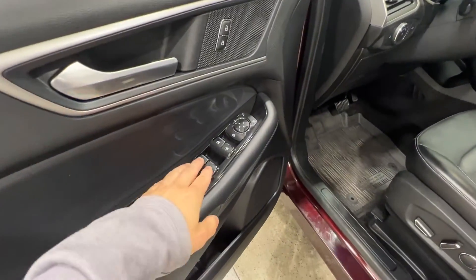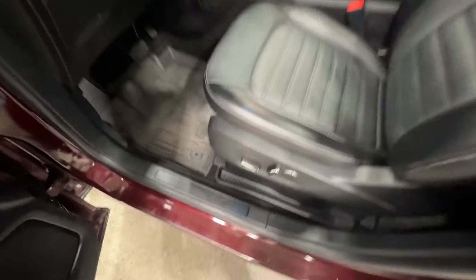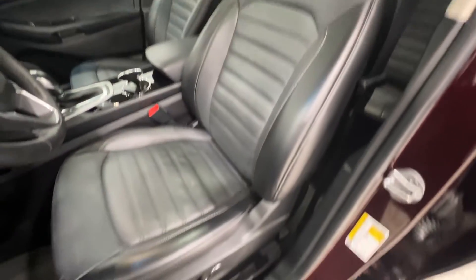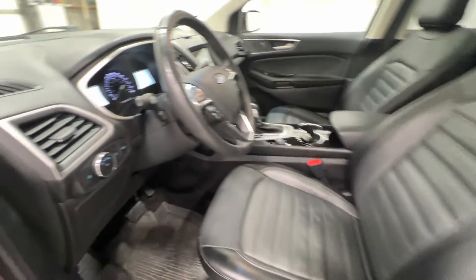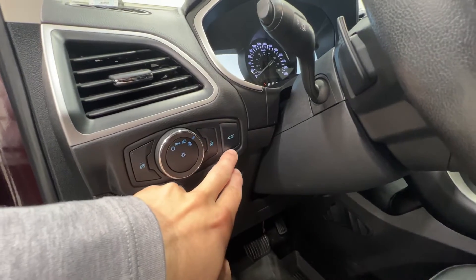On the door we have power window controls, power mirrors, and power locks, as well as an Edge sill plate. Inside we have full leather seating with power seats and power lumbar. To the left of the steering wheel we have automatic headlights and the power tailgate control.